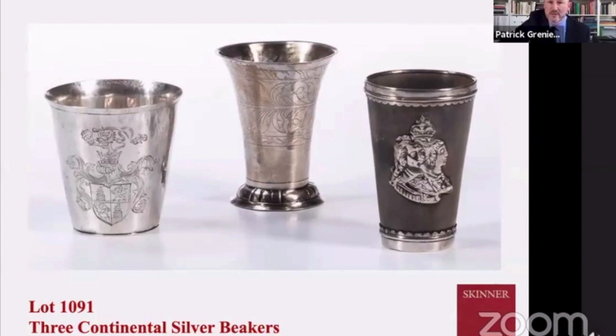Here we have a series of decorative arts items in the auction — three continental silver beakers. Of particular interest, also an interest for George, is a beaker on the far right with an emblem of Charles I with his wife Henrietta Maria. This was probably owned by a royalist who wanted it known whenever they were drinking that they were a royal supporter.